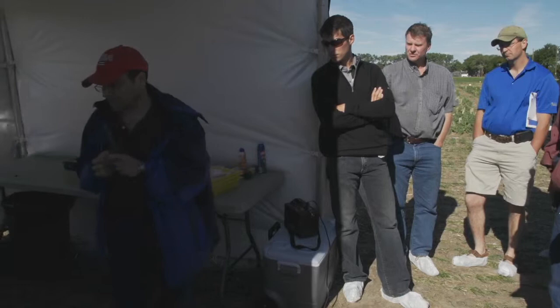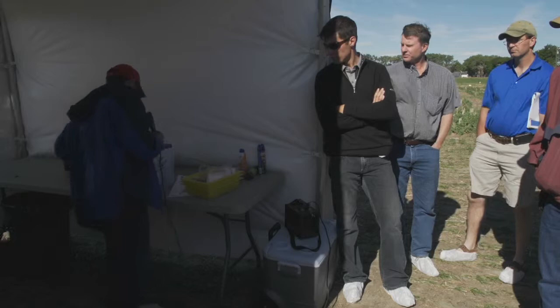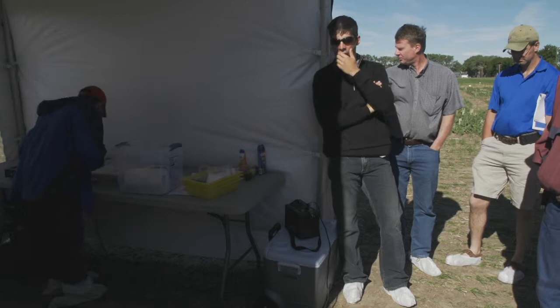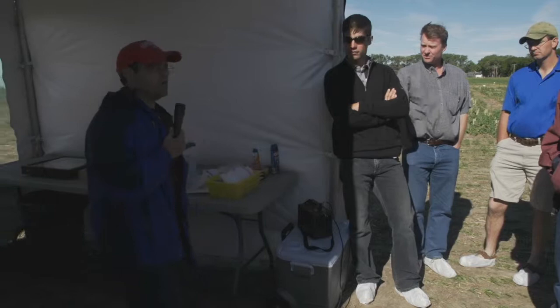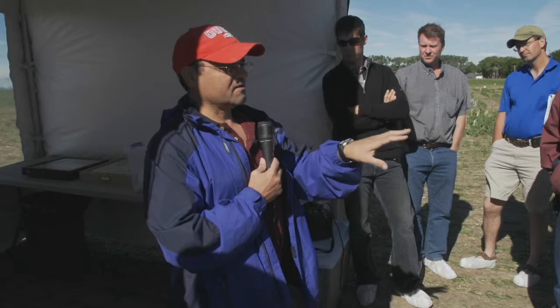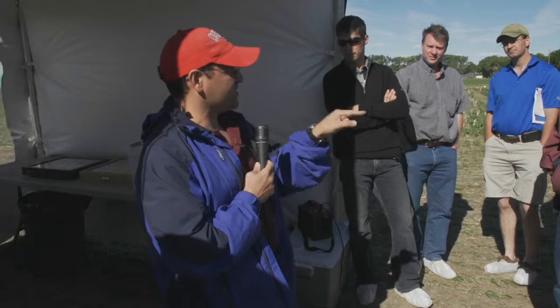I hope this name becomes a common name for all of you. If you don't remember anything else from my presentation today, I want you to remember this name. The long name is Tetrastichus julis — but just remember T. julis. This parasitoid is really important for the control of the cereal leaf beetle. It's a very tiny wasp — only about two millimeters long and one and a half millimeters wide. It's not that big and pretty easy to miss, but it's extremely effective.